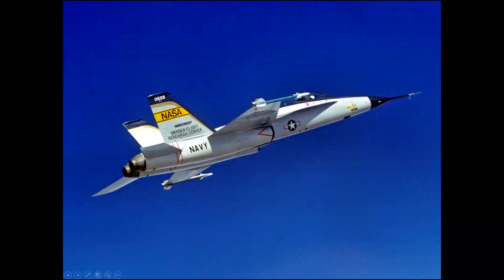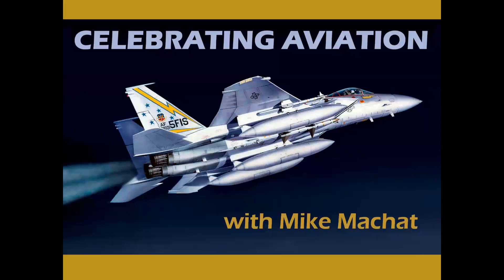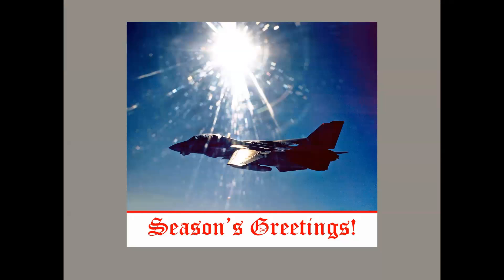What does this airplane, this airplane, and this airplane all have in common? Let's find out on Celebrating Aviation with Mike Machette. Today is Christmas — I'd like to extend season's greetings to all my viewers and subscribers, and thank you so much for your support of the channel throughout the year. Best to you for the holidays.